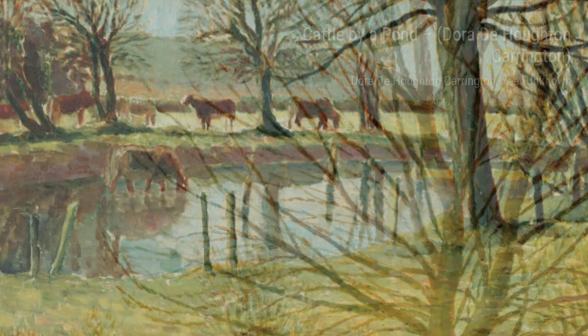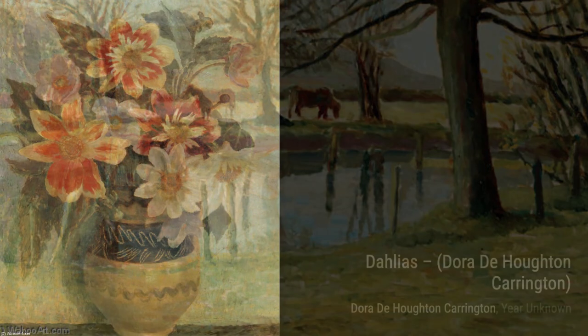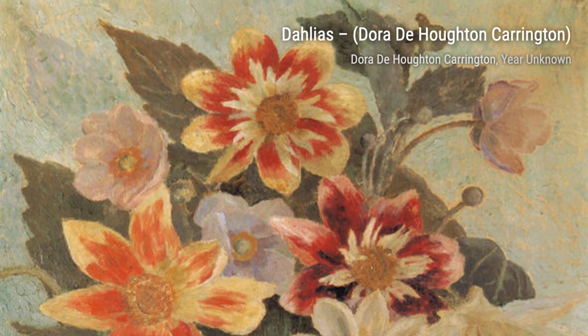First, we have Cattle by a Pond. In this painting, Carrington captures the peacefulness of a rural scene, with cows grazing by a serene pond. Next up is Dahlias. Carrington's attention to detail shines through in this vibrant and colorful depiction of these beautiful flowers.